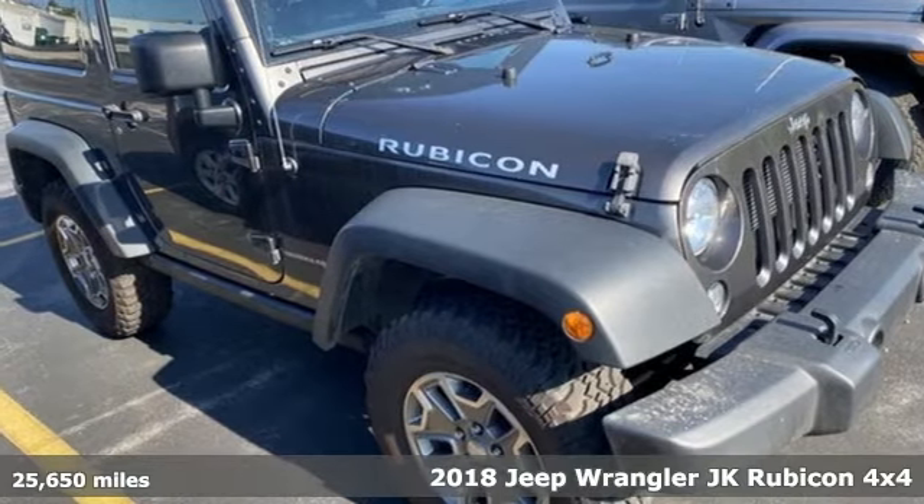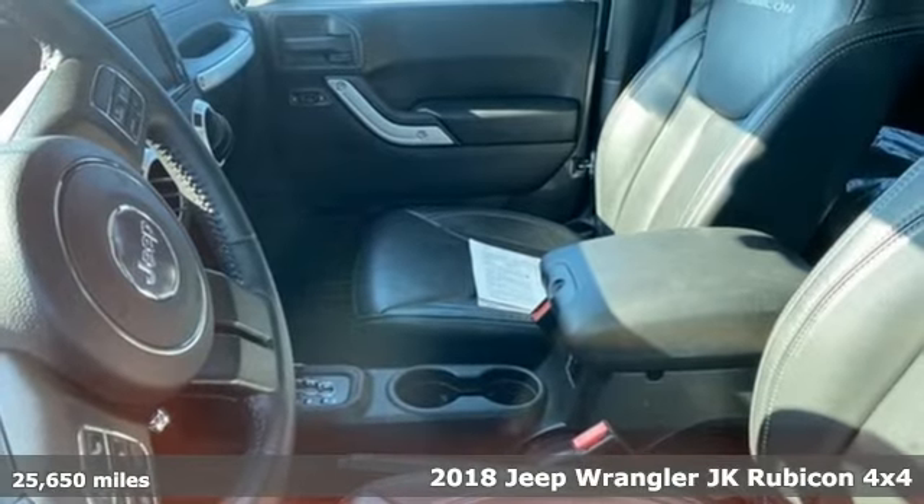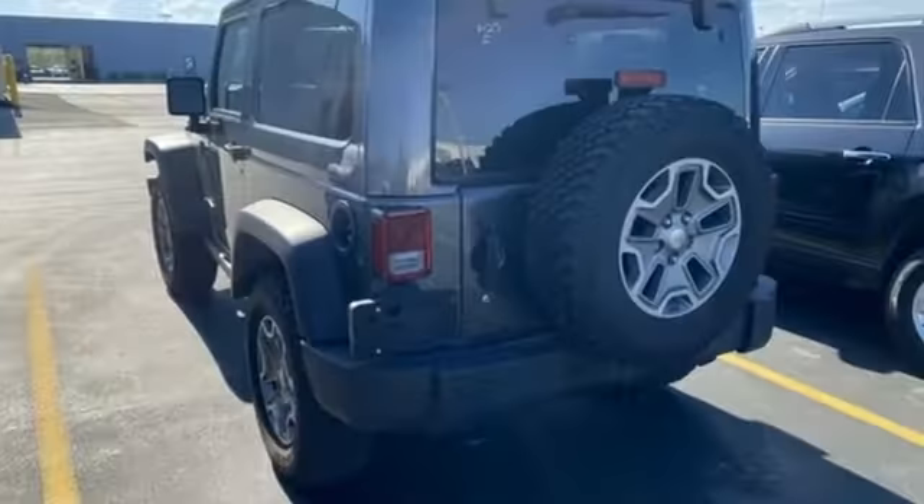Here's a 2018 Jeep Wrangler JK. From its heroic past to the memories to be made, this Wrangler is driven to deliver. You'll look forward to every drive with features like these.